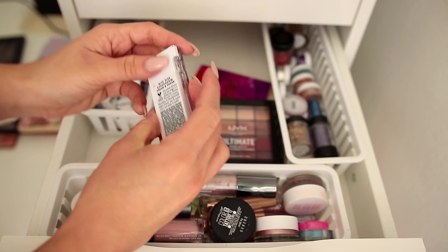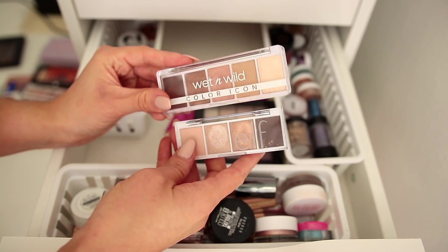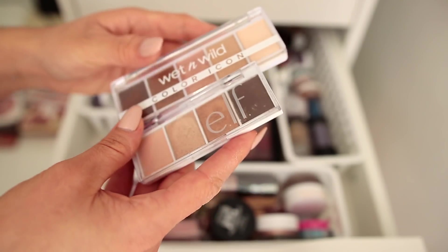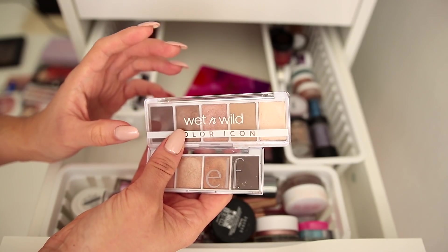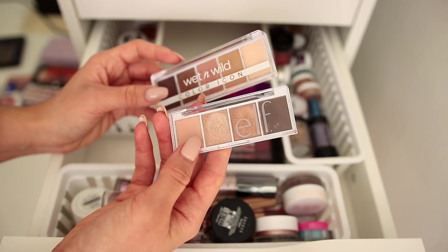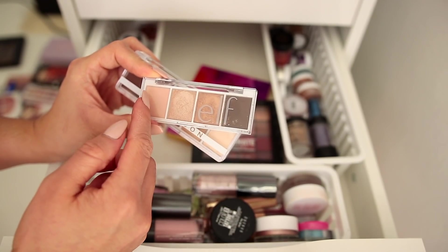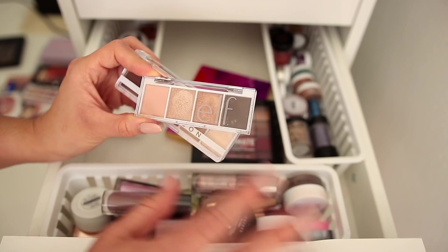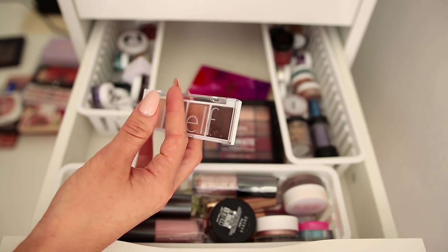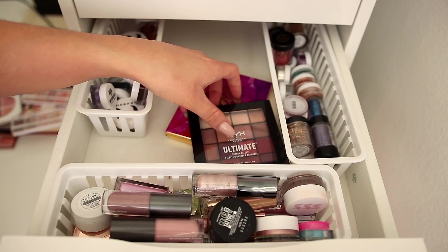We have another Elf bite-sized palette in Cream and Sugar. I put this to the test against the Wet n Wild Walking on Eggshells — they're clearly very similar neutrals, but with Wet n Wild I feel like that one extra shade really unlocks the versatility. I also felt more limited with the Elf palette because the two mattes it has are light and dark with no mid-tone for lid or transition work. Since I'm already keeping the Wet n Wild and don't reach for this, I think that's my answer — declutter.